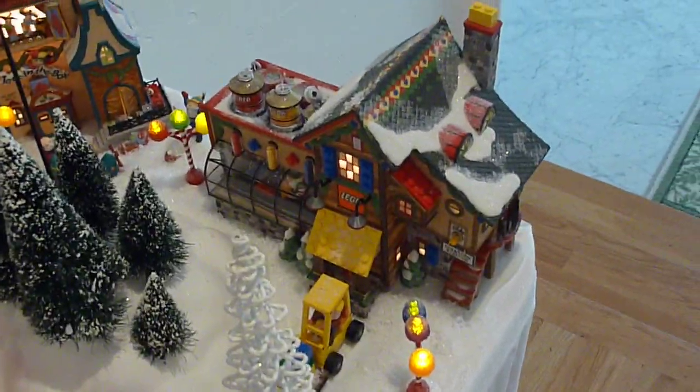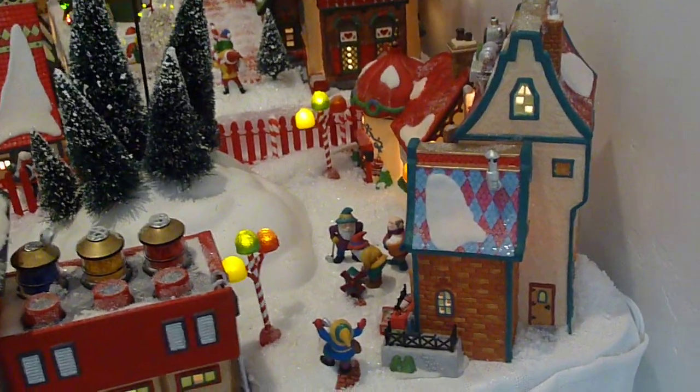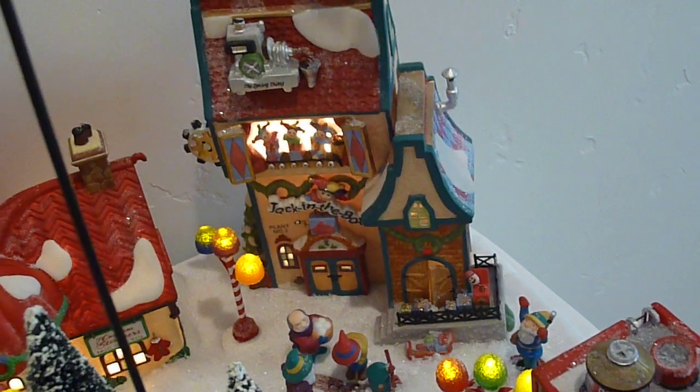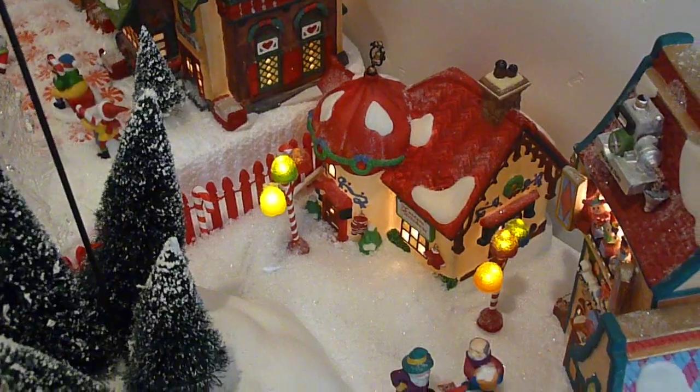This is the Lego factory. There's an elf in there, and there's an elf driving the little truck. The Lego factory is an example of a newer house — in this case the light comes up from underneath, as it does with the Jack-in-the-Box house. This means I can display them standing up and you can look at them from almost all angles. The house back here is the Jack-in-the-Box factory, and this final house in my collection is a tailor shop. I hope you enjoyed it. Thank you.